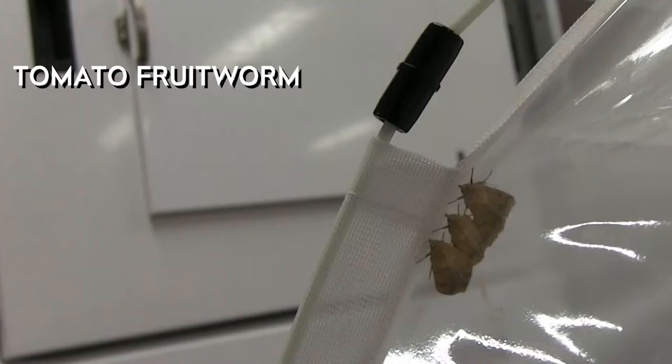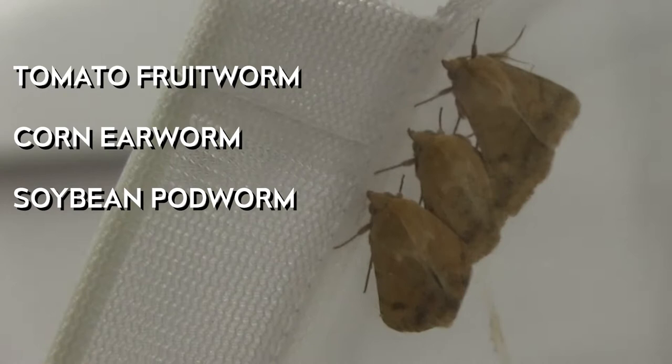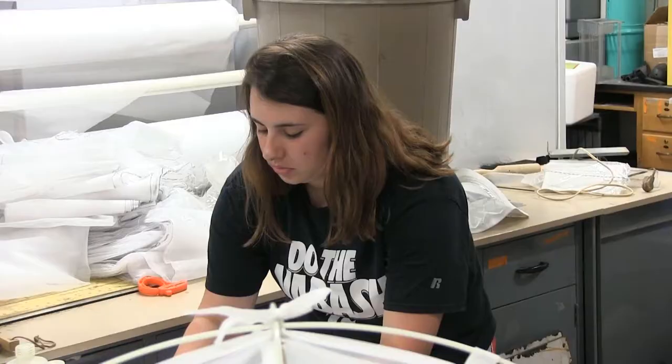Soybean podworm is a really, really old insect. This insect actually has several different accepted common names like tomato fruitworm, corn earworm, soybean podworm because it generally feeds on the pods of soybean plants, and sorghum headworm is another one.